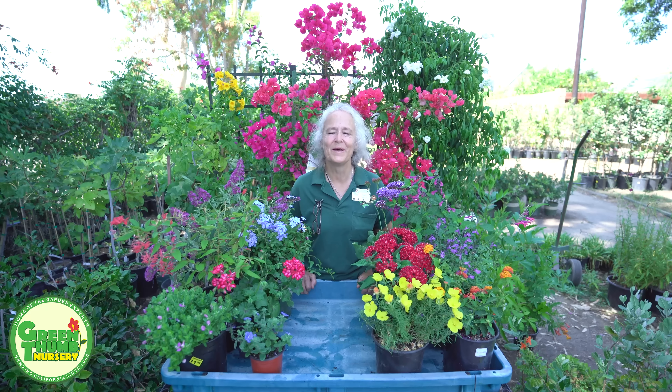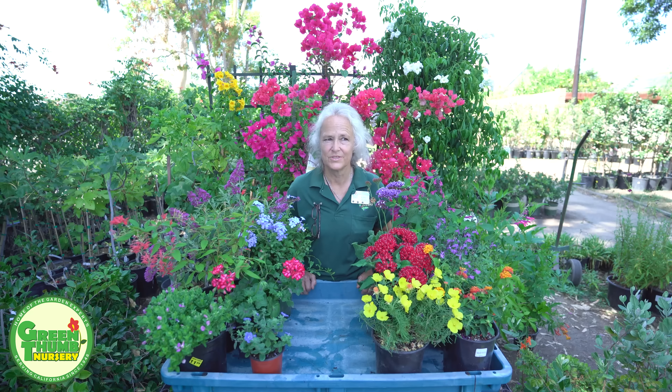Hi, my name is Kathy Moyne and we're here at Green Thumb Nursery in Lake Forest, California to talk about the top 12 perennials that are heat tolerant.